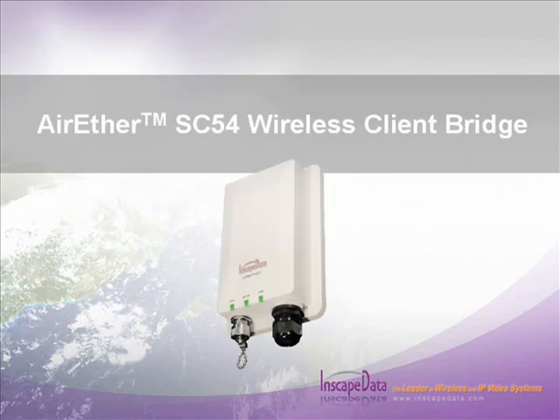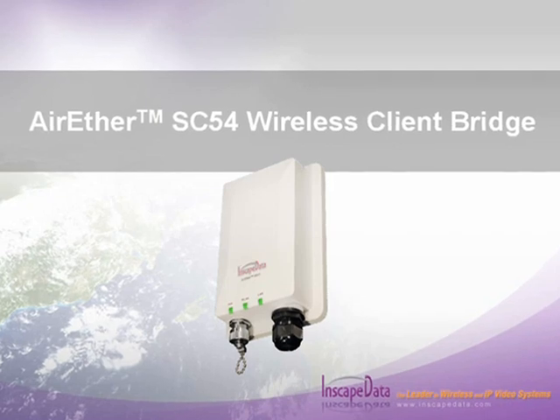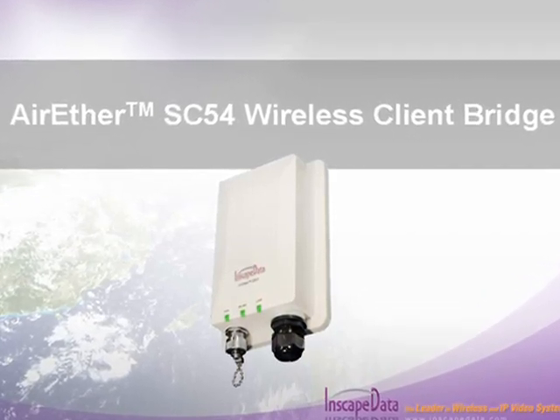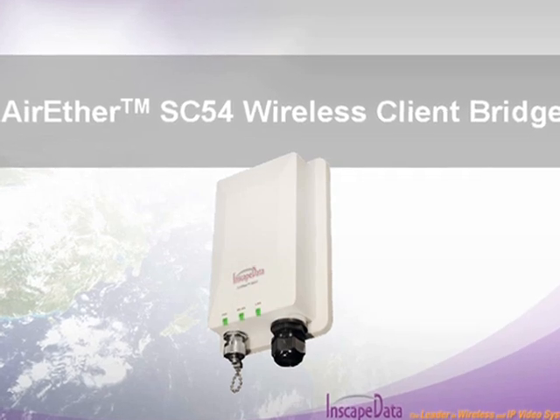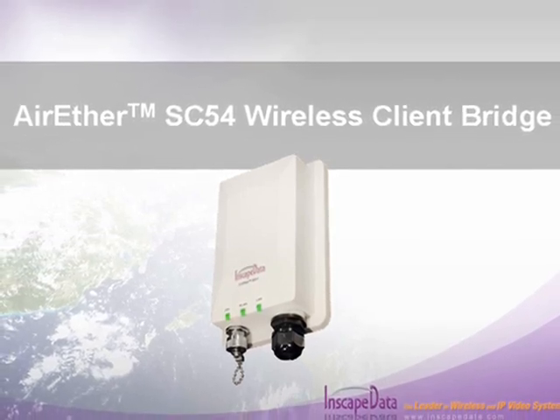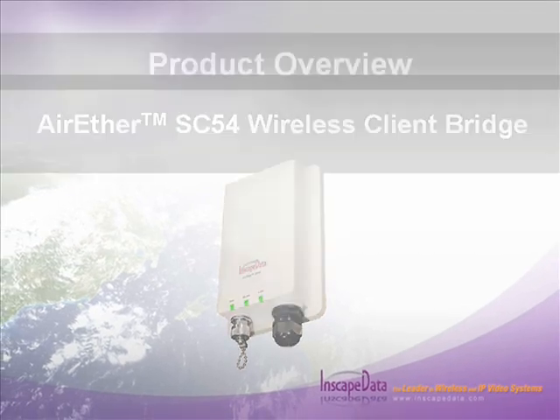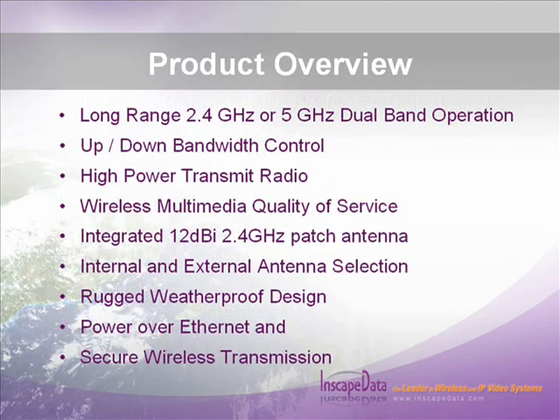As service providers turn towards wireless network equipment to tackle challenging hard-to-wire broadband applications, InScape Data Corporation leads the way with its third-generation AirEther wireless client bridge solution for the ISP market. The AirEther SC54 client bridge offers rugged commercial grade equipment and an IP68 compliant enclosure with highly competitive pricing.